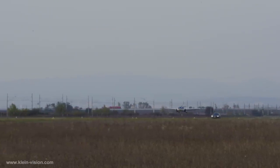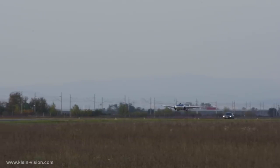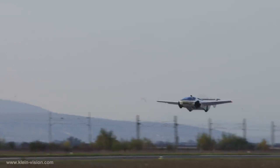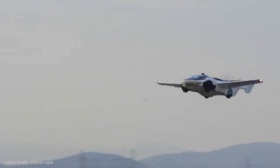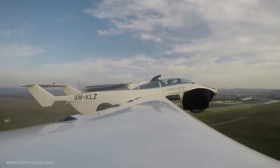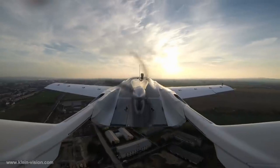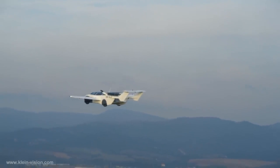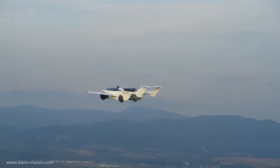With a range of 1,000 kilometers and a top speed of 170 kilometers per hour, the prototype is quite impressive. If all goes according to plan, the AirCar will cost anywhere from $550,000 to $1.1 million when it goes on sale in Europe, which could happen as soon as next year.